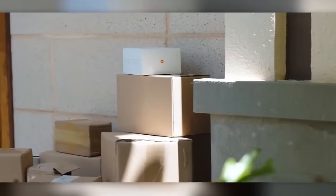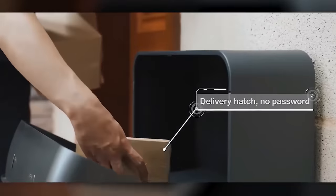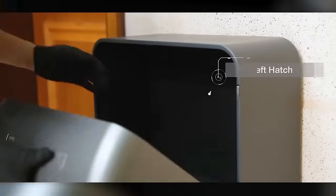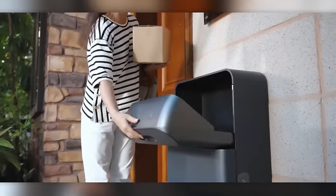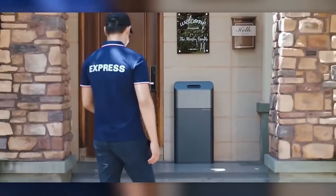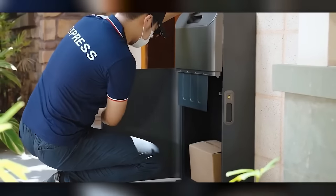Are you tired of worrying about package theft? Introducing the Aristos Home Dropbox, a smart mailbox designed by innovative designers from Hong Kong. Made of durable steel, this sleek and modern mailbox offers anti-theft protection with a key code or smartphone command to ensure your packages are safe and secure. With options for floor or wall mounting, easy assembly, and even a disinfection function, this gadget is a game-changer for package security. Click the link in the description to purchase on Amazon or AliExpress now!